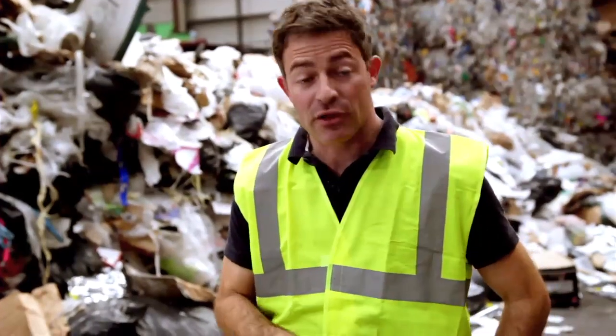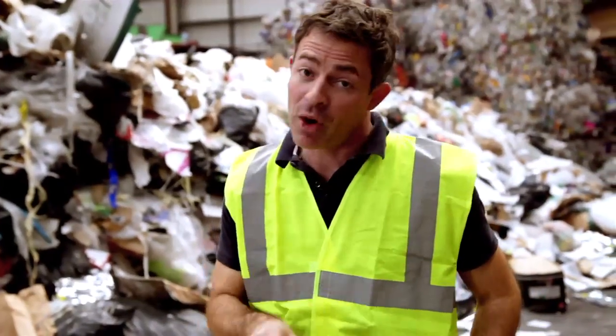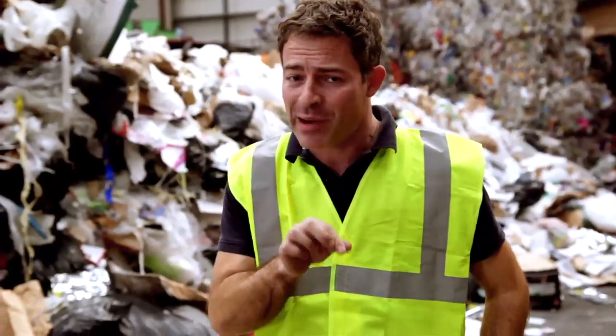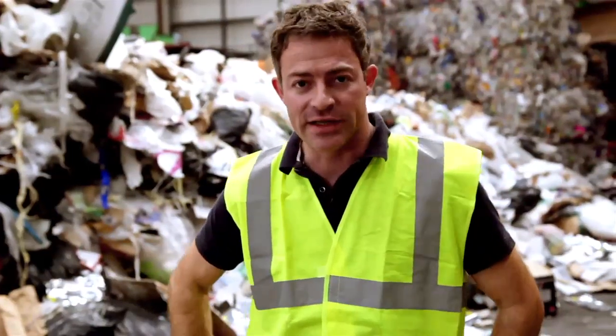Almost half the plastics that we use are thrown away after just a single use. The problem is there is no away, and plastic can take hundreds of years to degrade. So every single piece of plastic that has not been recycled still exists.